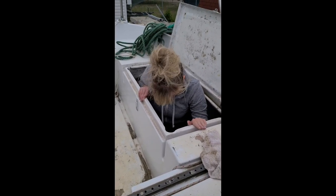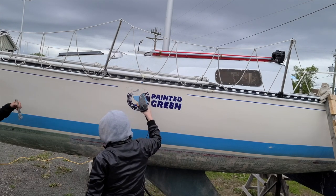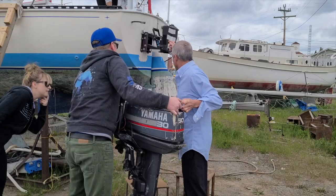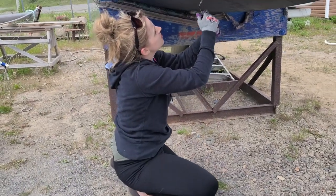We had a lot of work to do before we could put her in the water. We had to remove the decals off the boat, continue with the cleaning on the inside, meet with the rigging specialist, put the motor on, buff the boat, and we also had to paint the boat.